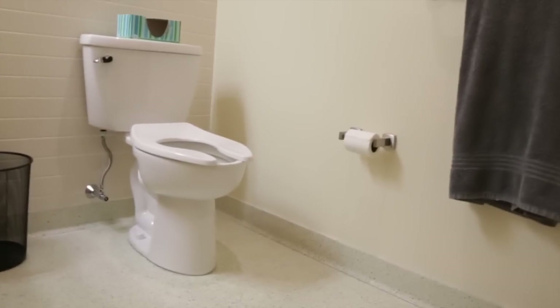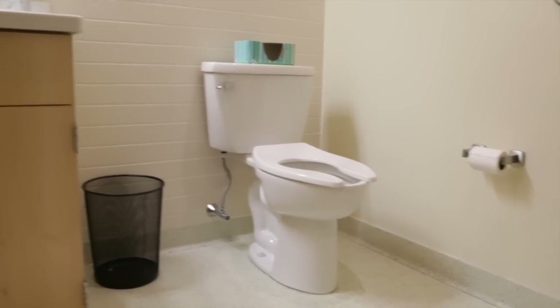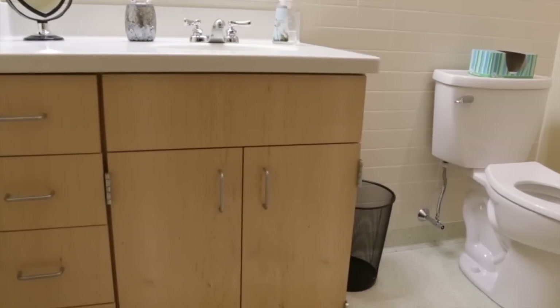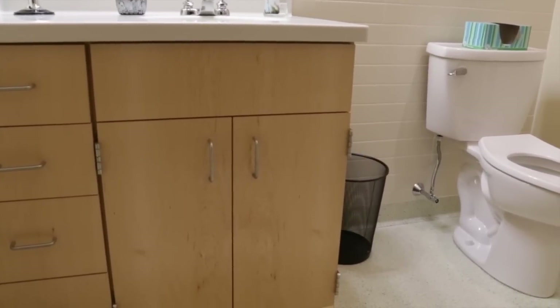Horizon's really nice because we have our own bathrooms. There are two bathrooms per suite but only one of them has a shower, which is fine because we just take turns. There's also a sink in each bathroom, some cupboards for extra storage, a toilet, and the shower in this one.